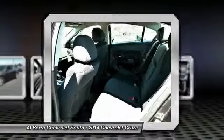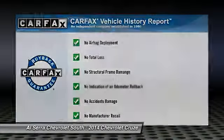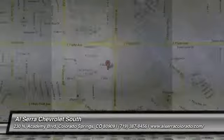Driver airbag. Aluminum wheels. Keyless entry. This vehicle qualifies for Carfax buyback guarantee. Come take a test drive today.